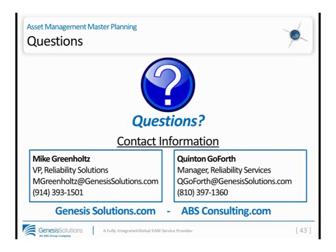A question came in on PAS 55 and whether we have aligned any of this with our clients. Absolutely — PAS 55 and the site assessment methodology and master planning improvement efforts align very nicely with PAS 55, as does the ABS PSM mechanical integrity improvement efforts. Thank you everyone for your attendance and your time today.